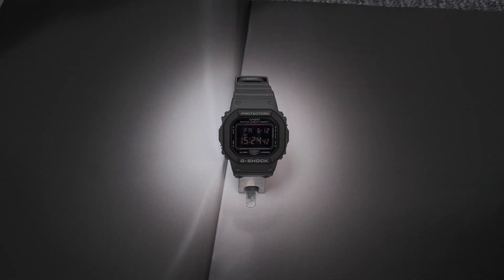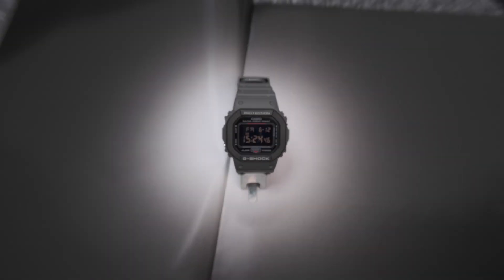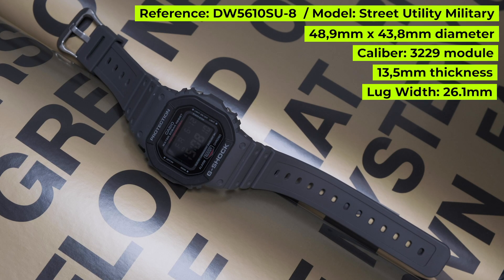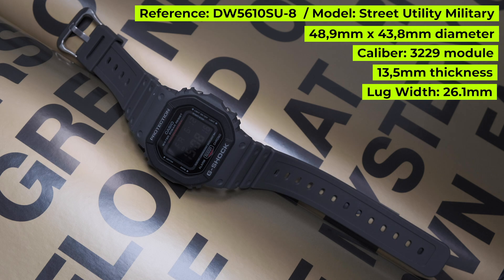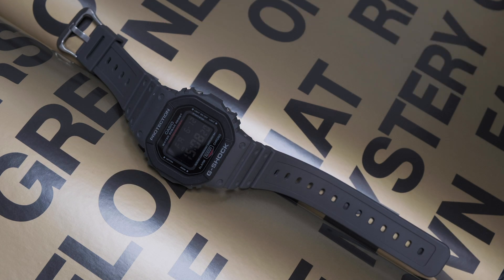This week in the limelight, we have my brand new Casio G-Shock reference number DW5610SU-8. I bought this watch during my last trip to Tokyo, Japan. It had just been released by G-Shock by Casio, and reached the European and American market about a month ago.